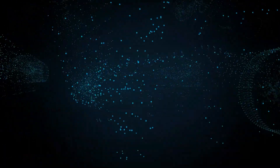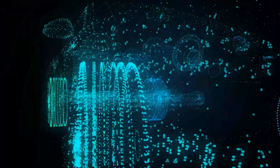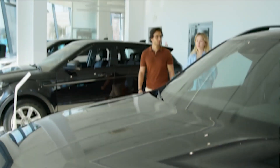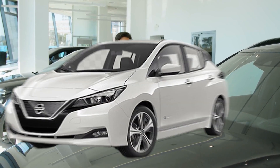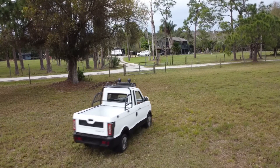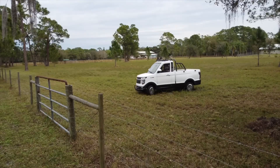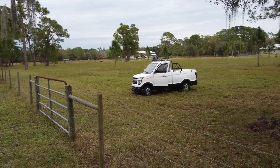In the ever-evolving landscape of electric vehicles, a remarkable shift toward affordability and sustainability has been taking place. While the market has been graced by the likes of the Nissan Leaf and Chevrolet Spark, a new contender has emerged, capturing the attention of the automotive world with its astonishingly low price tag. Allow me to introduce you to the Changli Pickup Truck, a Chinese electric vehicle causing quite a stir with its unbelievably low price of just $2,000.